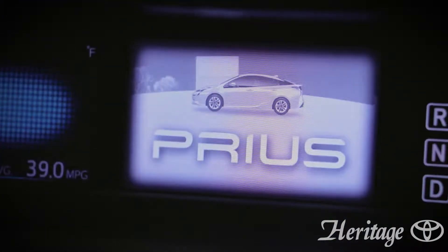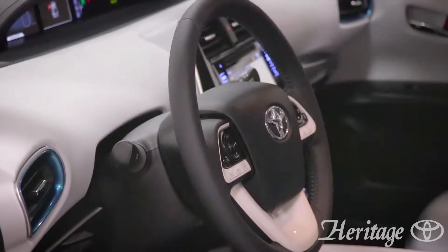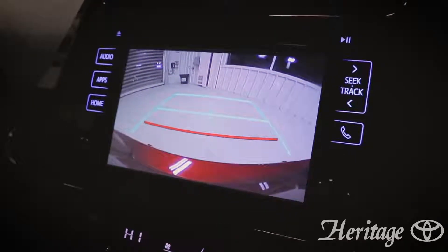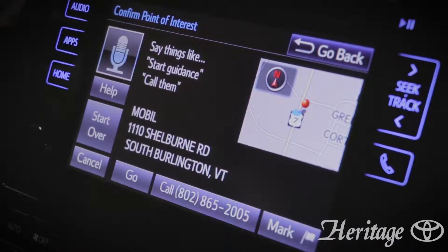Prius vehicles have always been at the forefront of technology and this vehicle is no different. From the Bluetooth connectivity and voice recognition to the backup camera, Toyota really nailed it. The Entune premium audio system with integrated navigation helps you get to your destination easily.